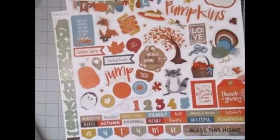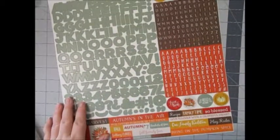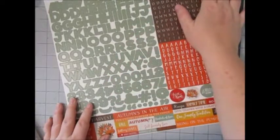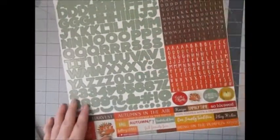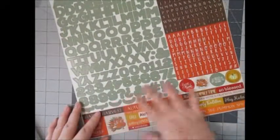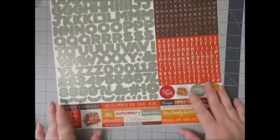This is kind of a cart filler — I think I had about five dollars left to spend to get free shipping, and shipping is ridiculous; I paid $12 for my Scrapbook.com order. This is the Falling Leaves by Photoplay — I don't think there was much that went with this collection so it might be last year's. It doesn't have quite that blue — more of a teal — but I thought I could definitely incorporate it.